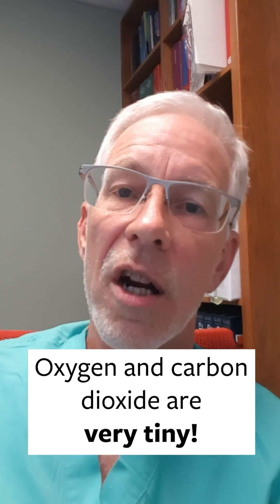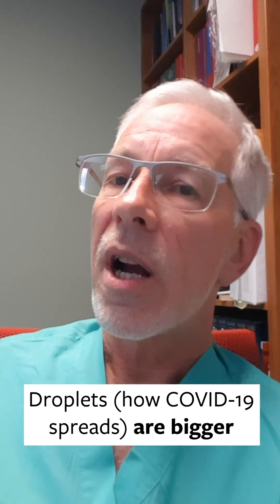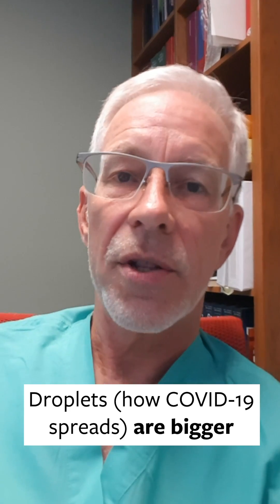An important point is that oxygen and carbon dioxide are so small that they pass easily through a face mask. Now, things are different for droplets. Droplets are bigger and can't as easily pass through a mask. So when I wear a mask, I'm somewhat protected against droplets because they get caught in the mask and may not get into me, and my droplets can't as easily get out.